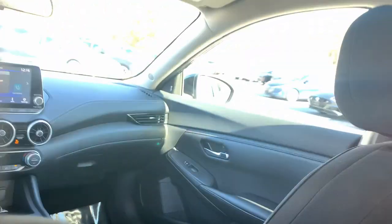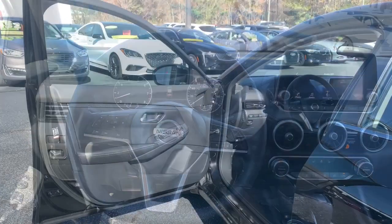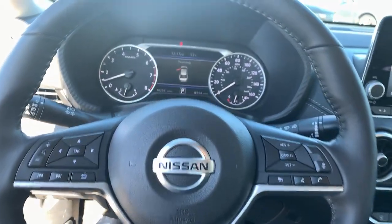Keyless entry, remote engine start, heated mirrors, satellite radio, steering wheel audio controls, blind spot monitor, aluminum wheels, heated front seat, dual zone AC, alarm.